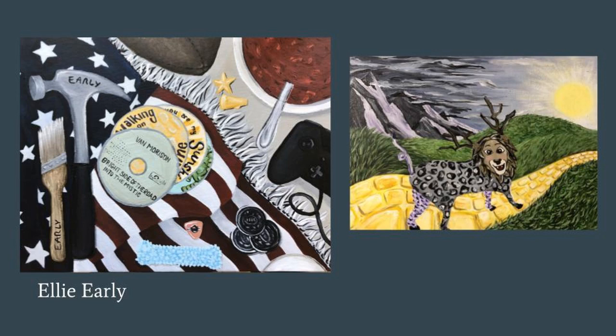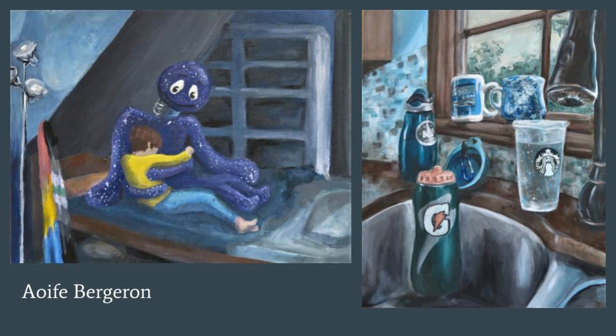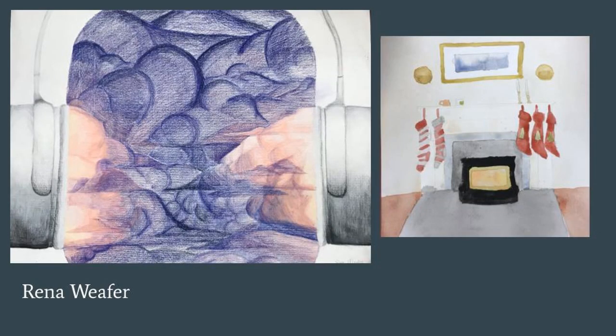The piece on the right is an imaginative creative portrait, and then again on the right a family self-portrait. Renna's on the left was done using colored pencil, and then a family self-portrait on the right.